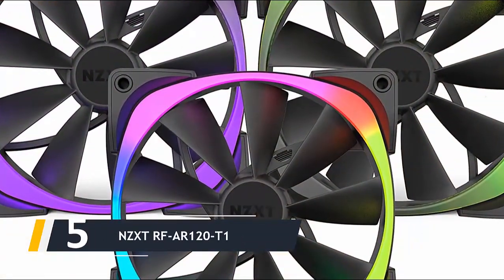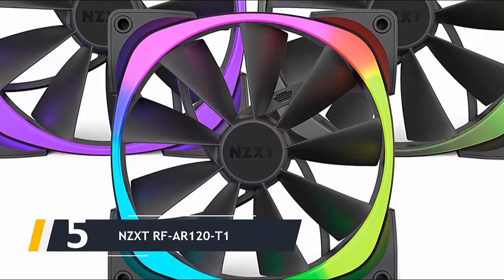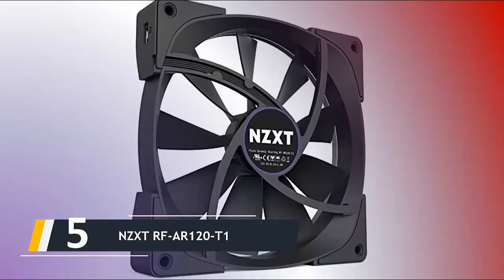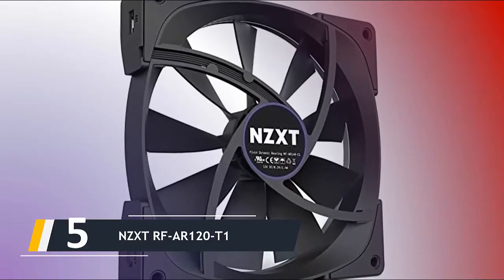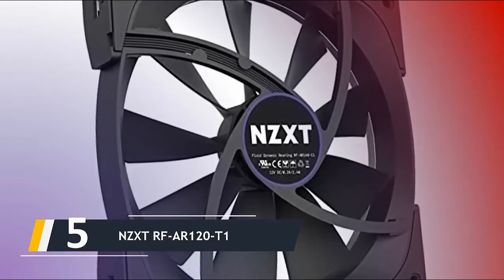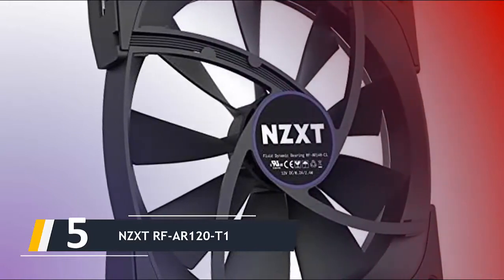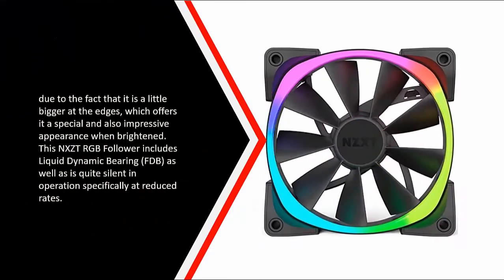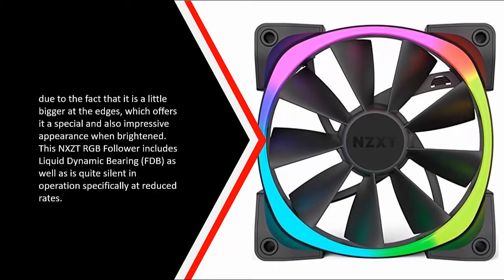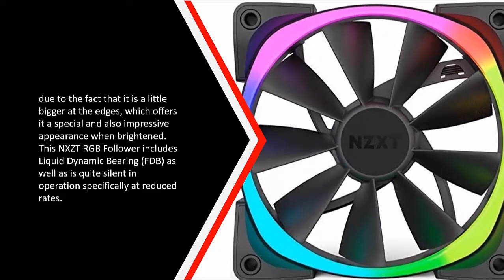Starting our list at number five, we have the NZXT F120 T1. NZXT is a reputable computer company known for its top-notch computer cases and cooling solutions. This RGB LED 120mm case fan looks very sophisticated and gorgeous with its impressive RGB LED ring, which contains eight RGB LEDs. The ring is slightly larger at the edges compared to other RGB fans, giving it a unique and impressive appearance when illuminated. This NZXT RGB fan features fluid dynamic bearing (FDB) and is quite silent in operation, especially at lower speeds.